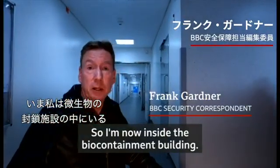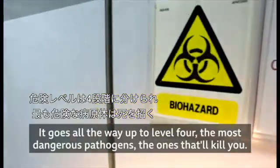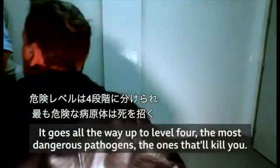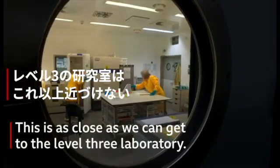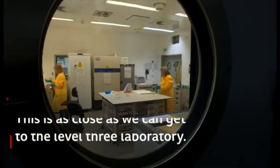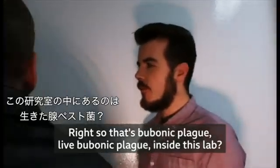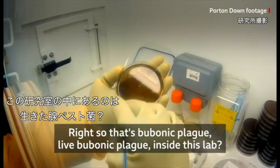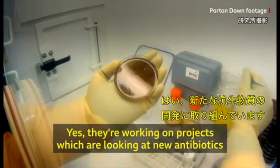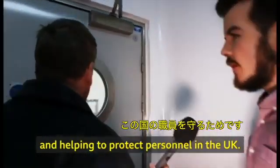I'm now inside the biocontainment building, and it goes all the way up to level four, which is the most dangerous pathogens — the ones that will kill you. That's bubonic plague — live bubonic plague inside this lab. Yes. They're working on projects looking at new antibiotics and helping to protect personnel in the UK.